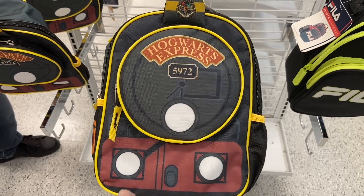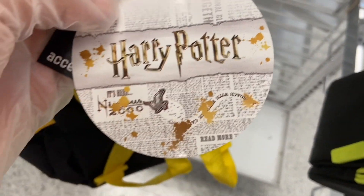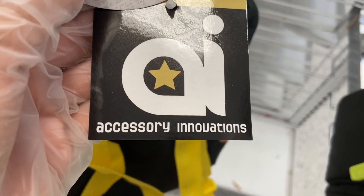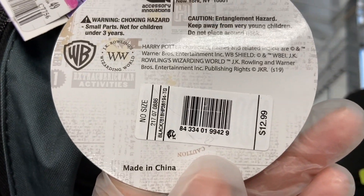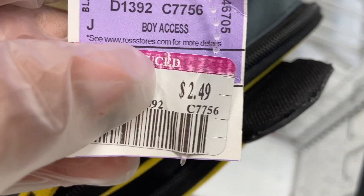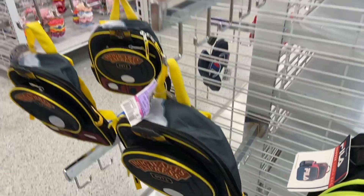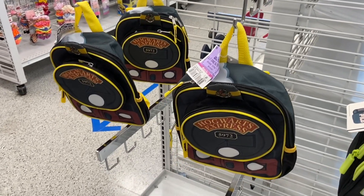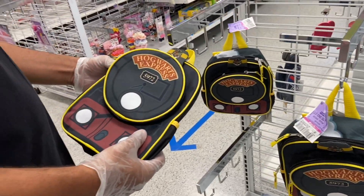It's like a little lunch bag. There's the official Harry Potter name and here's the back. Looks like the original price was $12.99 and it's marked down to $2.49. You cannot beat that — they actually have three of them.